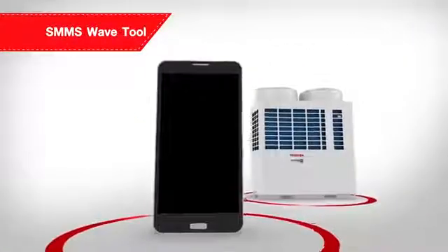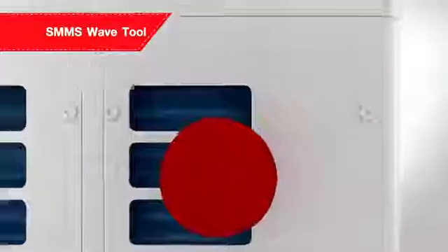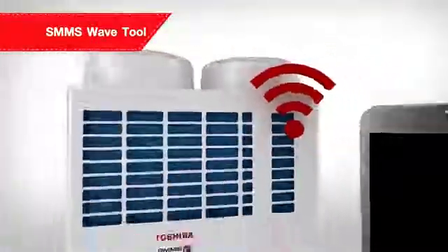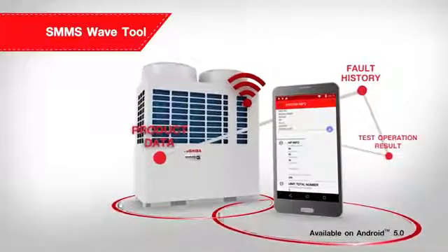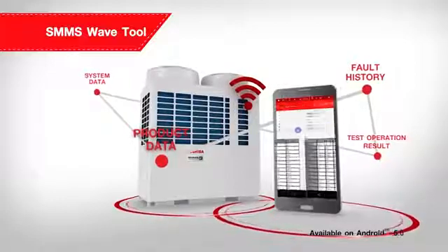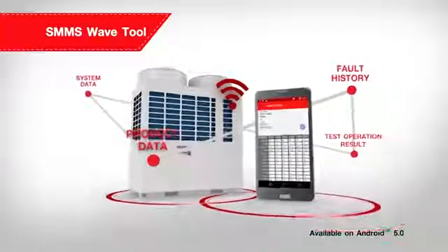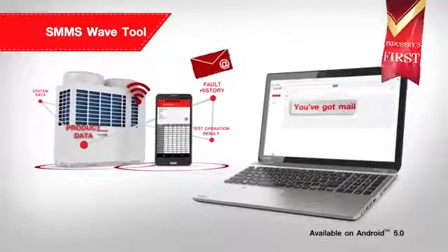Another advanced key feature of the SMMSE is the SMMSE Wave Tool. Data from the outdoor unit, including the product and system data, as well as the fault, testing and commissioning history, can easily be accessed from your smartphone, even when there is a power failure or if it is under maintenance. The data can also be sent via email.